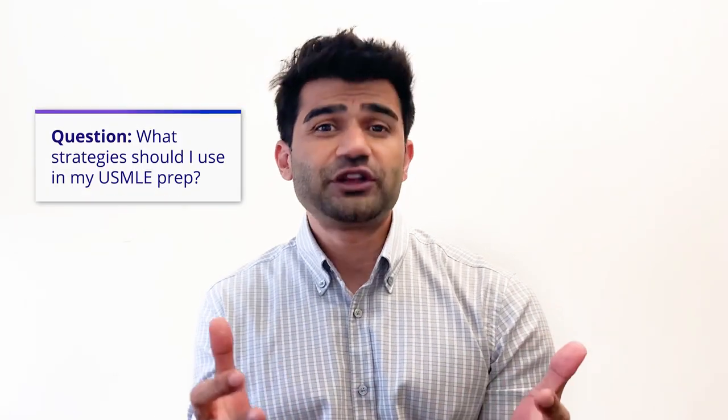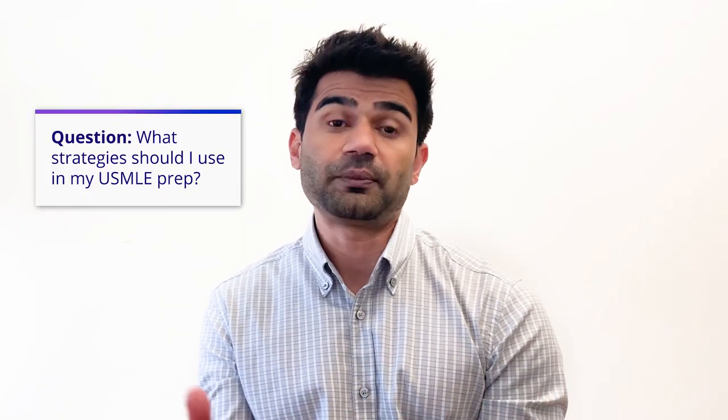Hi everyone, my name is Dr. Muhammad Shah. I'm a manager of academic experience with Kaplan Medical. Today I want to talk about one of the commonly asked questions that I receive from students: what strategies do students who get very high scores set during the period of preparation?